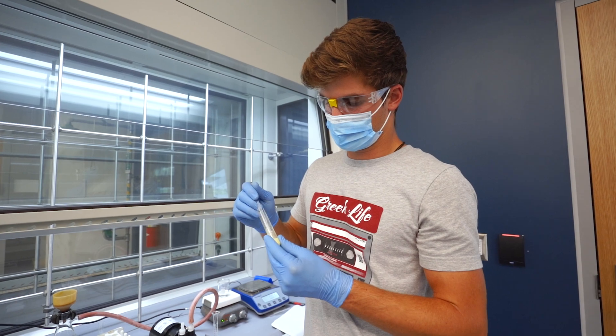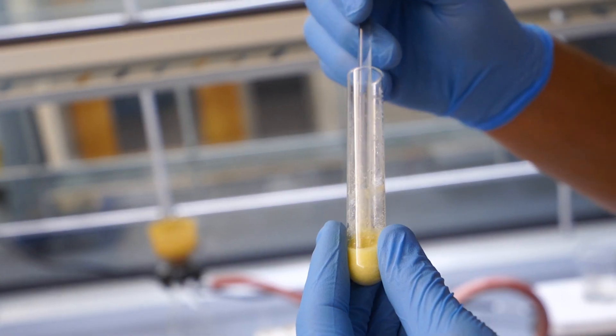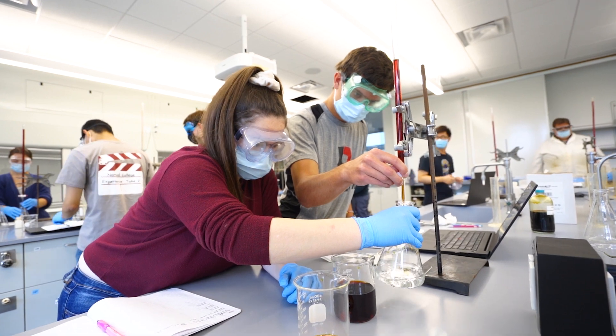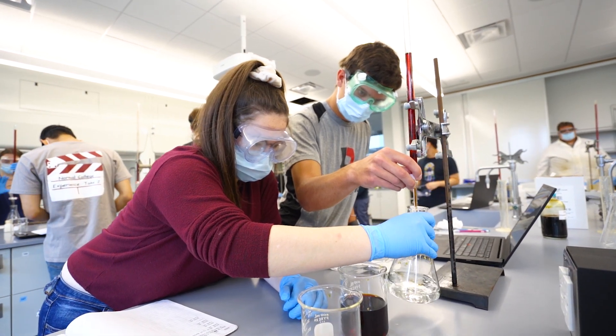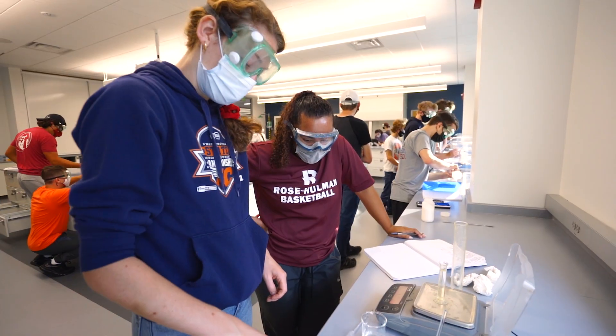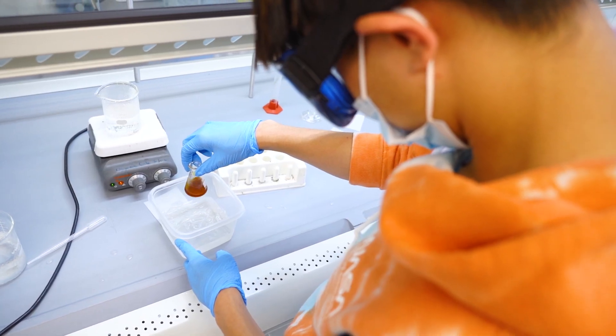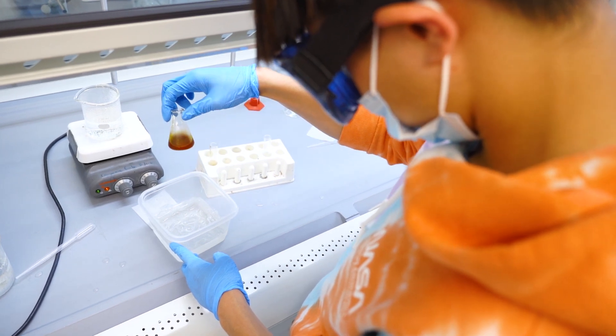We encourage our students to do as many internships and research opportunities as possible. Some will go to research universities and work in a research experience there for the summer. We also have on-campus activities if you find yourself staying on campus during the summer — we can give you a summer job working in a research lab.